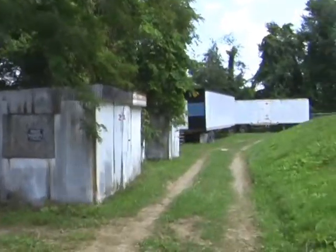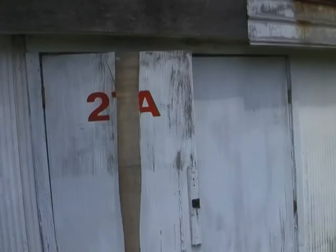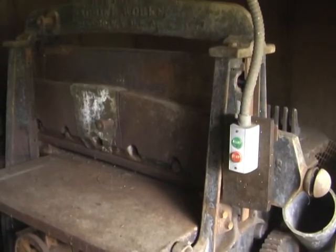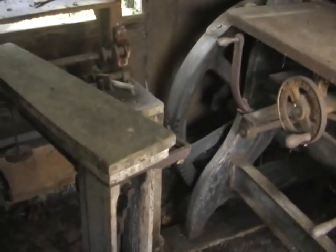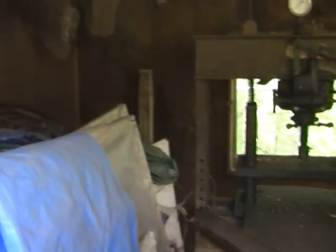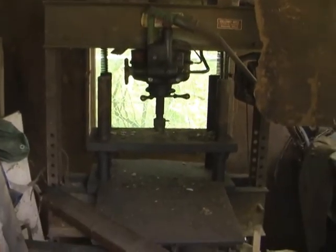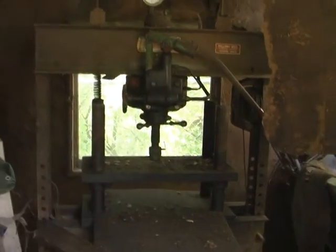These are old fireworks mixing rooms on the property. These guys haven't been in them in so long they're not even sure what's there. Not much is made here anymore — they kind of just buy it and shoot it. Inside we find an old machine used to cut paper for fireworks, some sort of a scale, hydraulic equipment, and electrical work that tells you it was built back in the day. In another building there's an old press — as best we can tell, this may have been a star press used to compress stars.